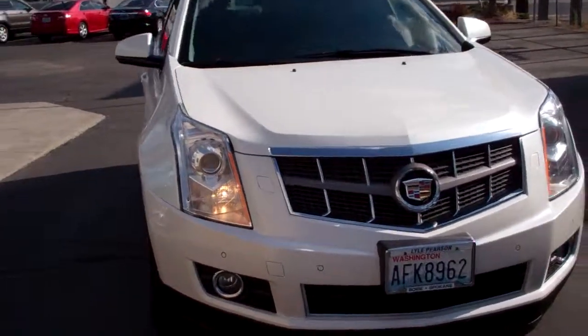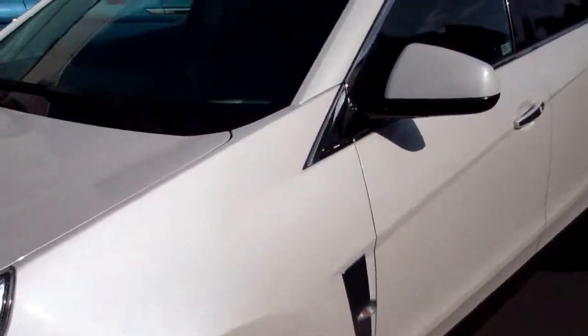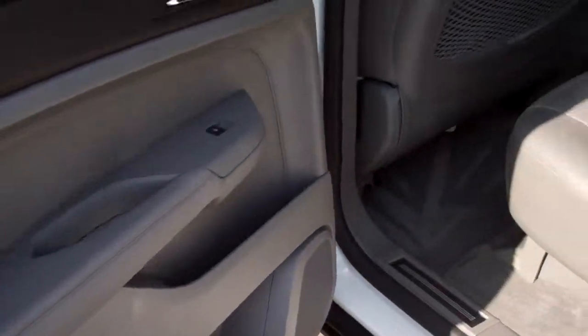I just wanted to make sure I gave you a quick walk around. It's got the dual moon roof, which maybe you can see there. Roof rails. You've got a back seat that looks like it was never sat in.